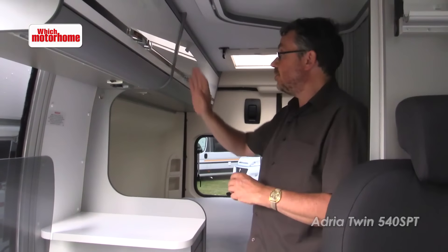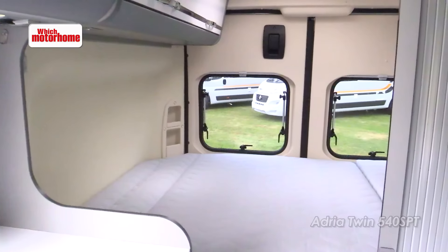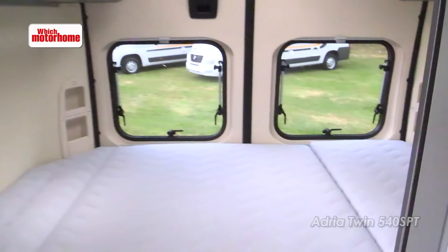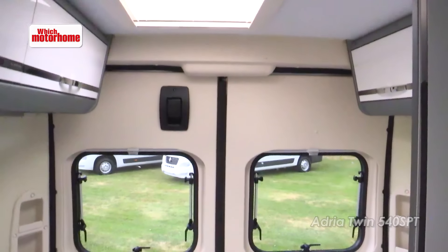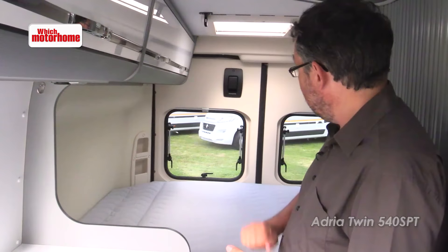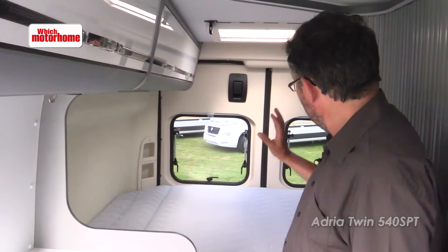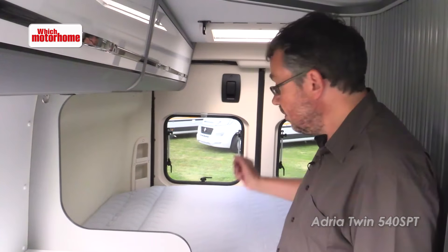You'll probably need to store plates and pots and pans up in these top lockers. The bed narrows off to one side but it's a decent length and you've got nice plastic panelling around the back windows — double-glazed windows there as well — and also they've fitted a draft excluder strip between the two doors.